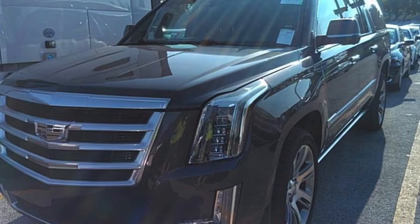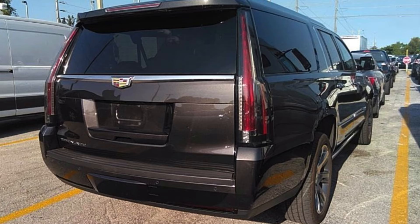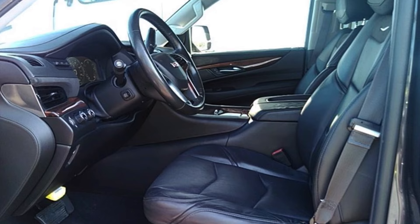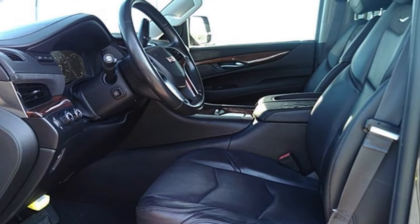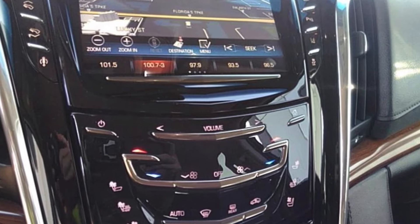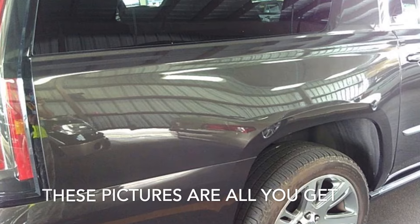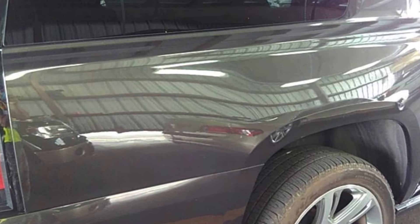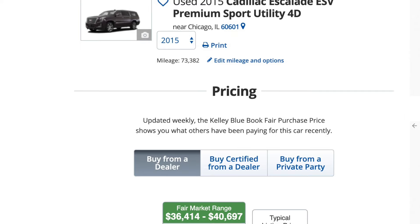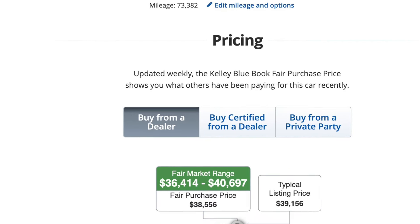It's a 2015 Escalade with only 73,000 miles, one owner, dealer maintained, and had been in Florida its entire life, so no rust. These are the pictures right from the auction site, and this Escalade was the very well-equipped premium model that came with features like heated and cooled seats, heads-up display, adaptive cruise control, multiple TVs, and much more. They normally retail for about $40,000, which means I'd have to pay about $4,000 in taxes as well.